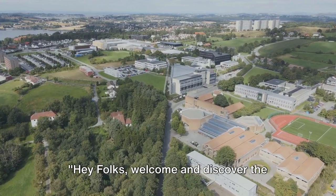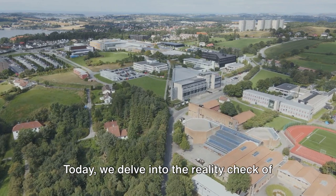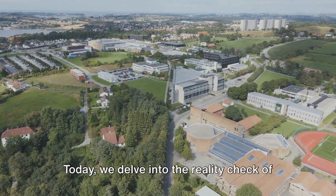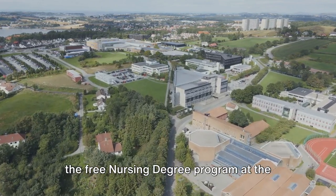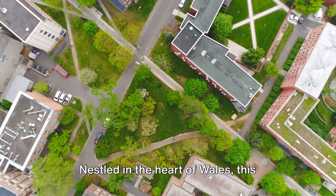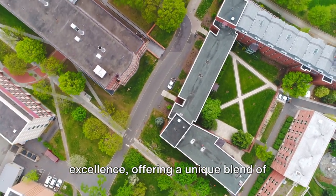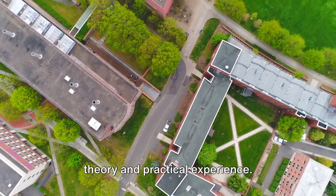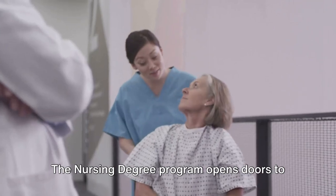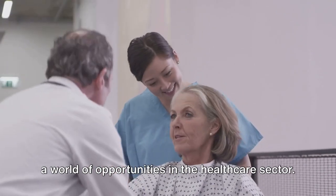Hey folks, welcome and discover the opportunity to achieve a degree in nursing at no cost. Today we delve into the reality check of the free nursing degree program at the University of South Wales, UK. Nestled in the heart of Wales, this institution is a beacon of academic excellence, offering a unique blend of theory and practical experience. The nursing degree program opens doors to a world of opportunities in the healthcare sector.